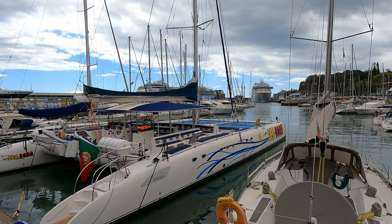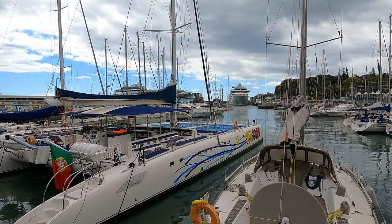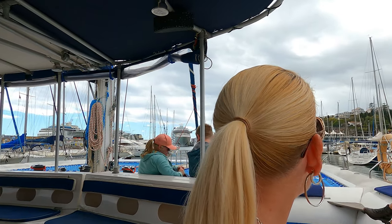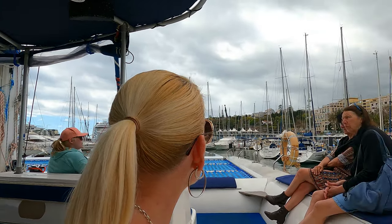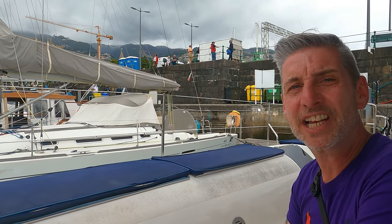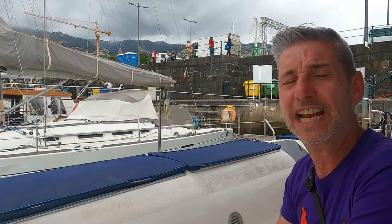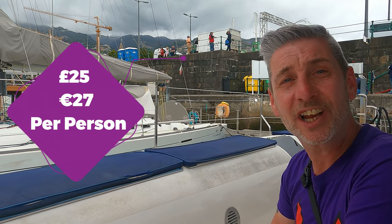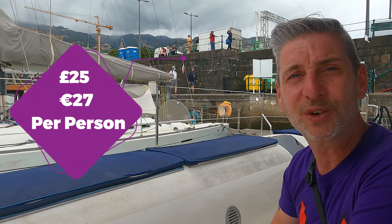This is the boat that's taking us out today — it looks nice. So we're on the catamaran and we're waiting to go. Unfortunately my legs are exactly the same size, so sea legs are no longer whatsoever. We're going with a company called Seamorn and it cost us 25 pounds, which was 27 euros each.